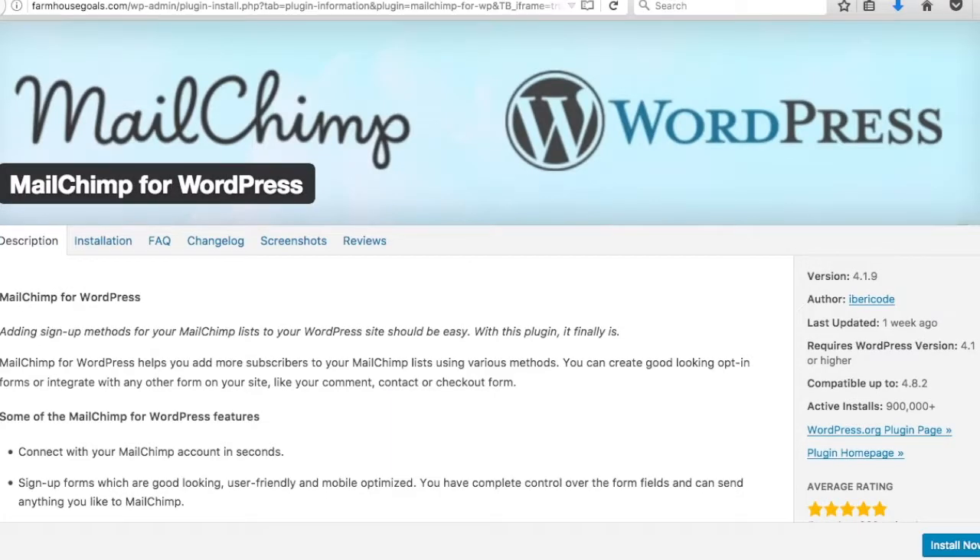Number eleven is Mailchimp for WordPress. I haven't gone over Mailchimp yet but it's a great way to build your email list. This plugin integrates quickly with your WordPress website, making everything easier — instead of manually adding it to your site, the plugin handles it. It will come in handy more as we build our email list.